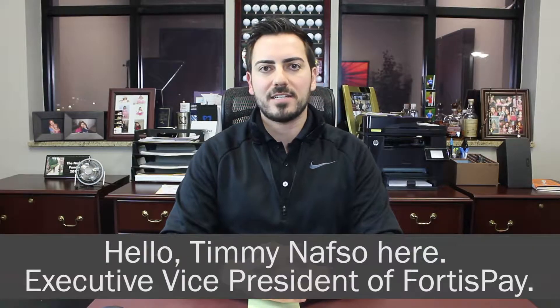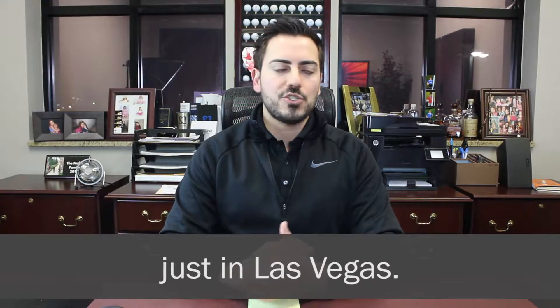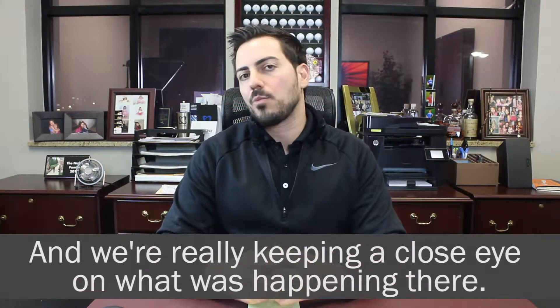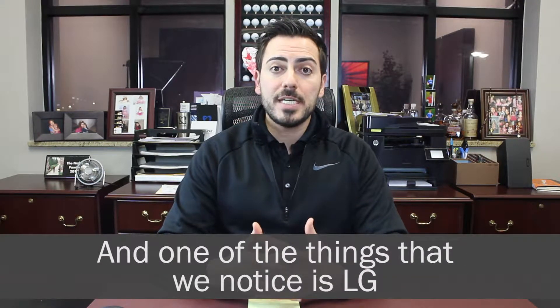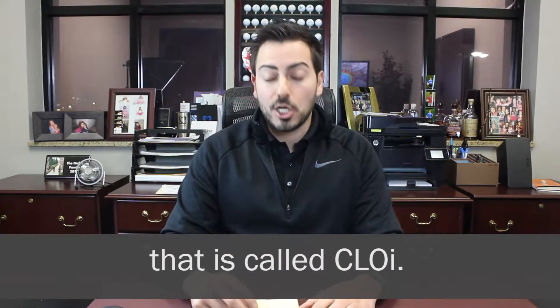Hello, it's Timmy Knapp, Executive Vice President of FortisPay. The Consumer Electronics Show was just in Las Vegas and we were really keeping a close eye on what was happening there. One of the things that we noticed is LG actually has an AI technology, a bot, essentially a robot, that is called Chloe.